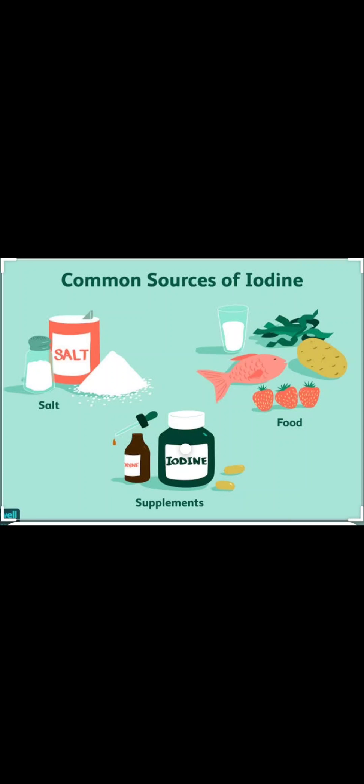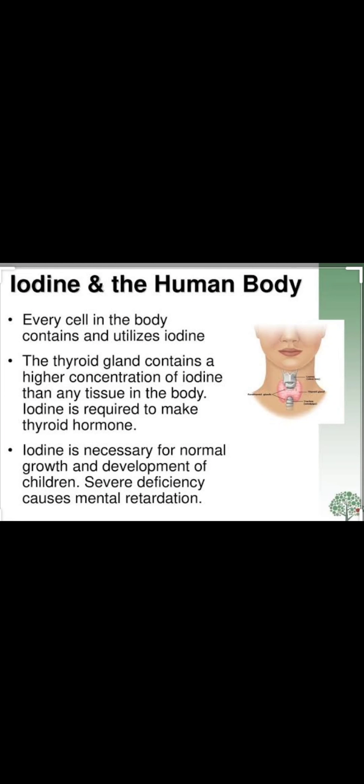The next nutrient that should be present in our diet is iodine. We obtain iodine from iodized table salt and seafood like fish and prawns. Iodine is mainly necessary for the proper functioning of the thyroid gland, which is present in the neck region and creates the hormone thyroxine. Thyroxine is needed for normal growth of the body. Iodine is very much necessary for the normal growth and development of children, and severe deficiency of iodine causes mental retardation. This is all about protective food. Thank you and have a nice day.